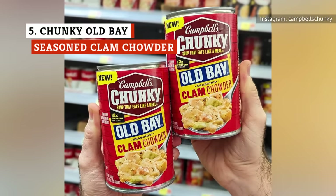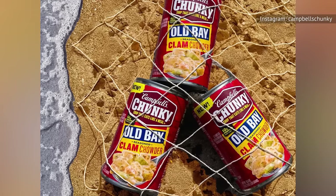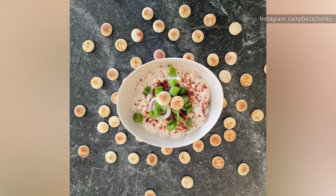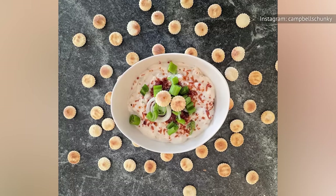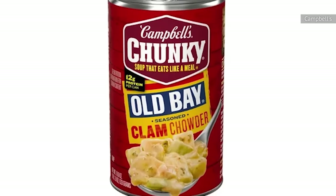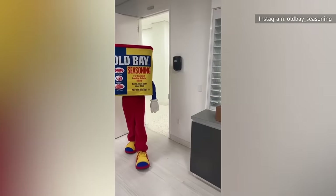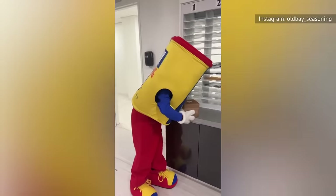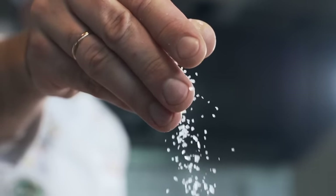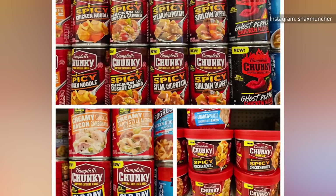A tasty tribute to the sea, this genius collaboration with Old Bay Seafood Seasoning brilliantly captures the essence of that zesty spice blend without losing the classic clam chowder charm people adore from Campbell's. It's a cozy, comforting bowl of goodness — rich, creamy, and effortlessly satisfying. Since this soup is generously seasoned with Old Bay, it has a spicy kick that adds a nice zing, ensuring each spoonful packs a flavorful punch. But on the flip side, like many of Campbell's soups, it can be a little salty. Campbell's should consider a low-sodium version for those who prefer less salt in their diet.